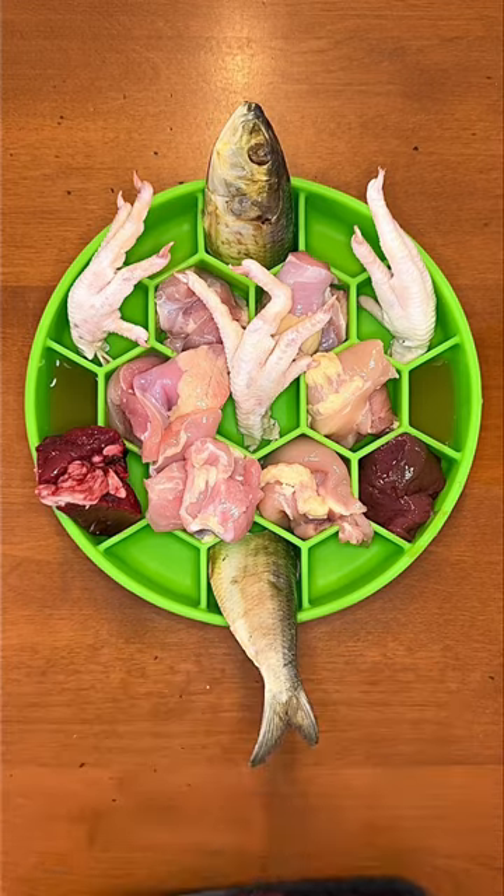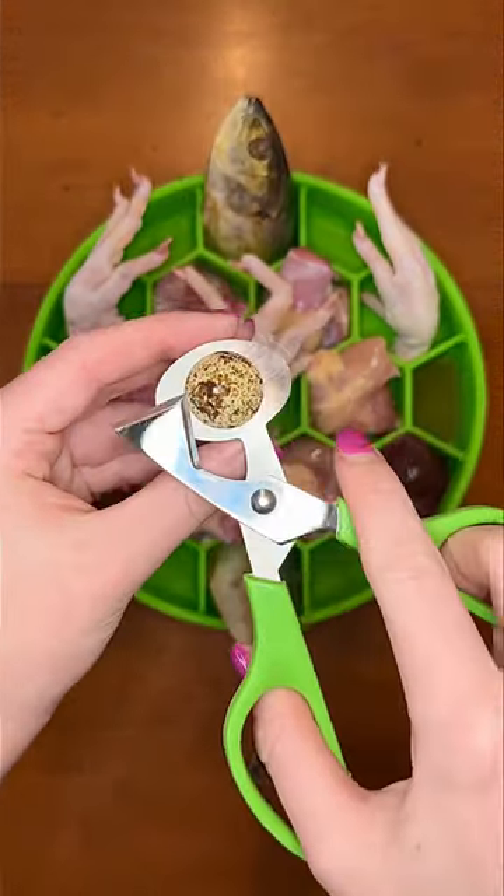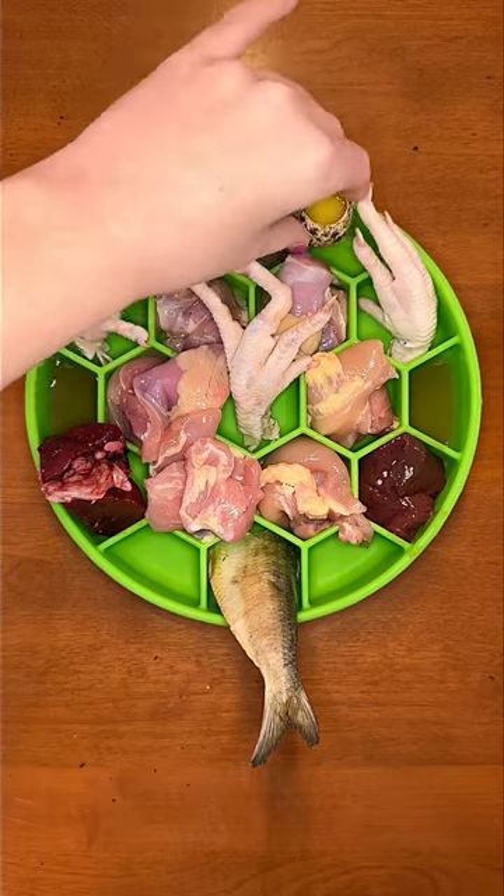Then I'm cutting open a couple of quail eggs that I got from Costco. These are loaded with nutrients and can be the perfect size for little dogs, puppies, and cats.